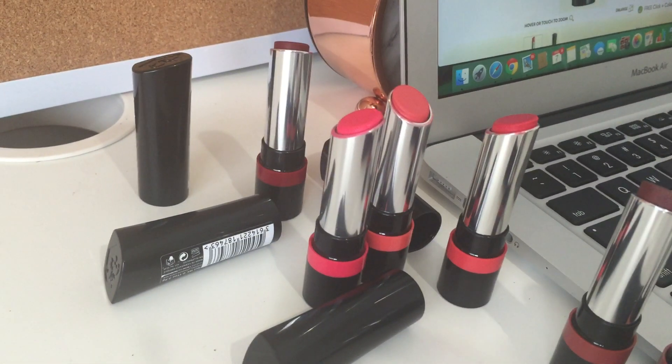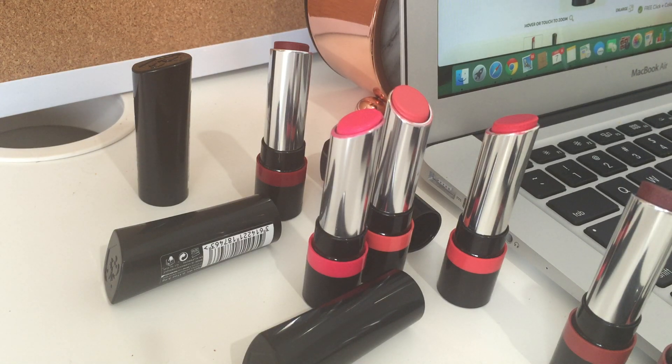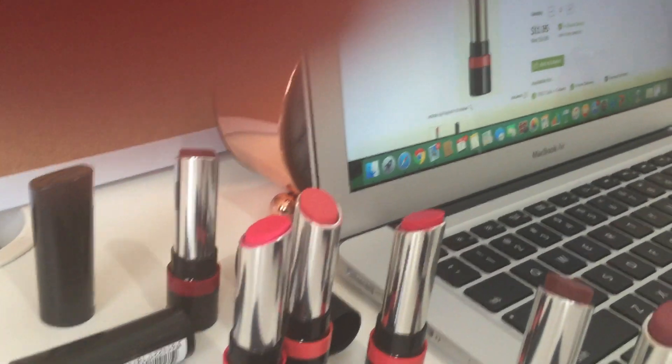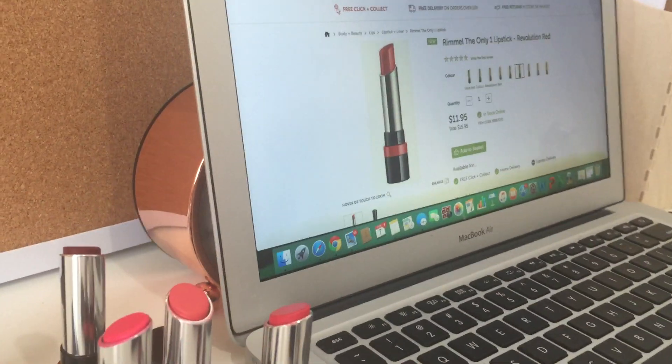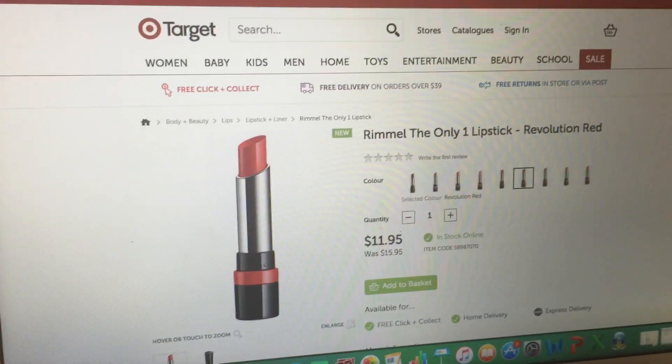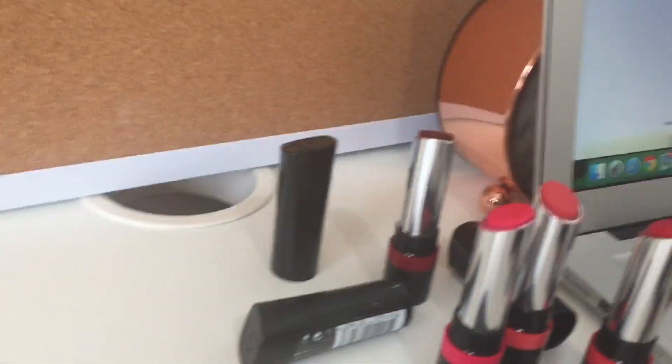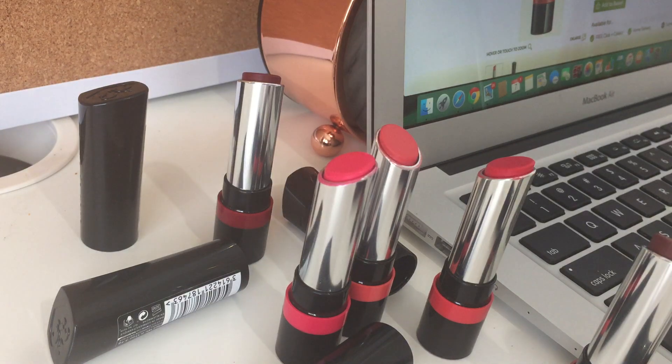At first swatch these are really really nice — beautifully smooth and they feel very moisturizing. I haven't actually tried them before; this is the first time I've opened them. I'm very impressed with the pigmentation and the color range. I only got these yesterday. I saw them in Priceline but I can't find them on the website; however on the Target website they're on special for $11.95 at the moment, though that may have changed by the time this video goes up.